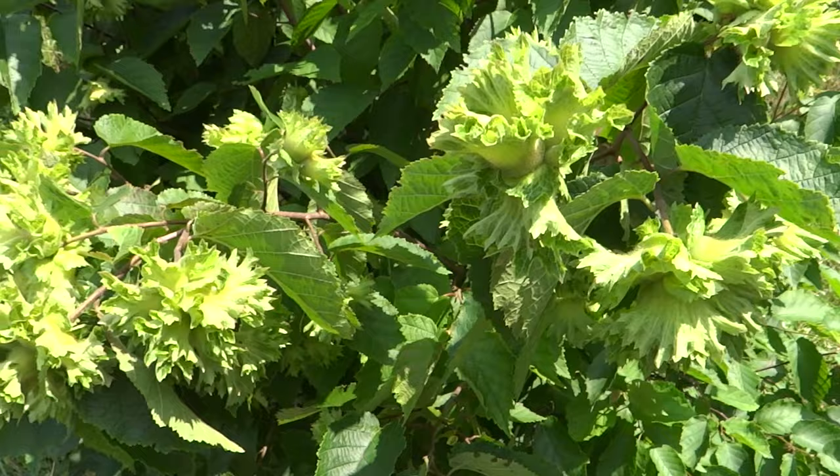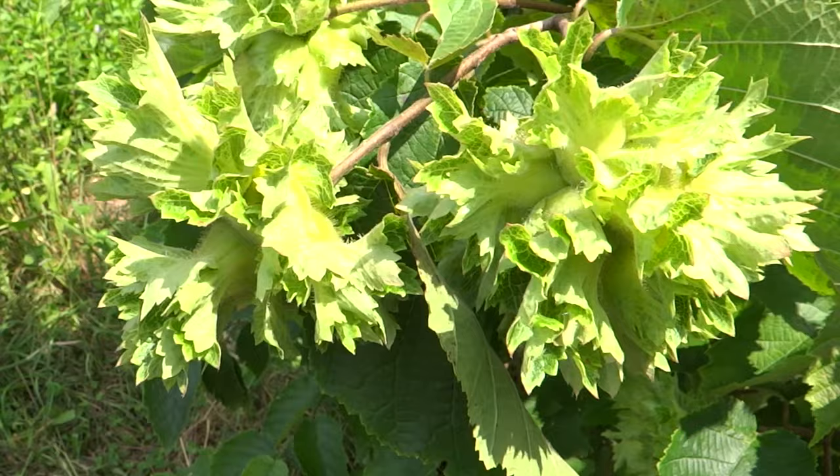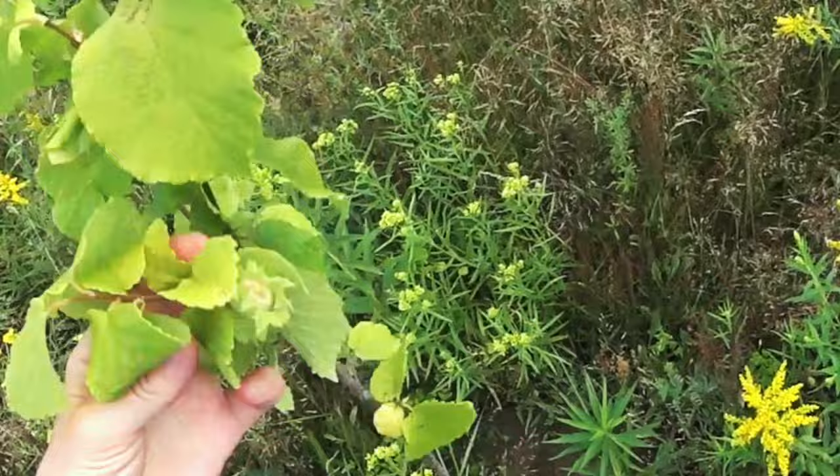They don't have a single taproot. Their roots are spread deep below, just like the branches on top, forming a great structure against soil erosion.